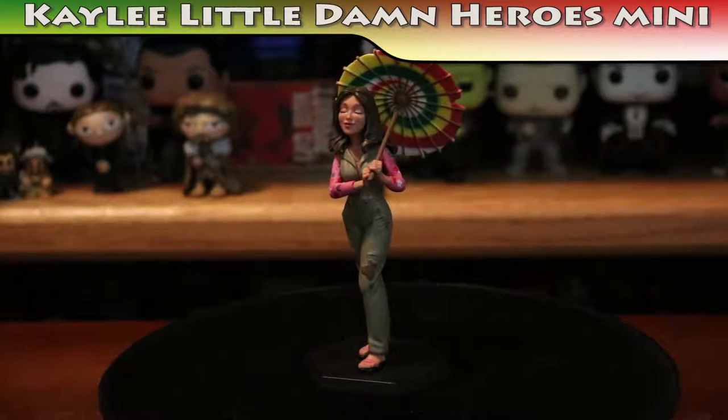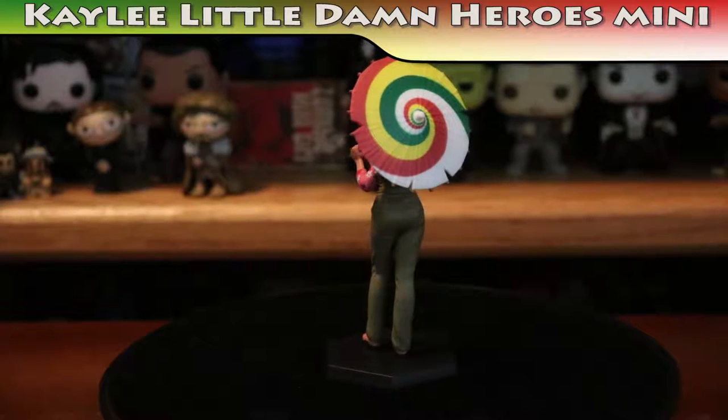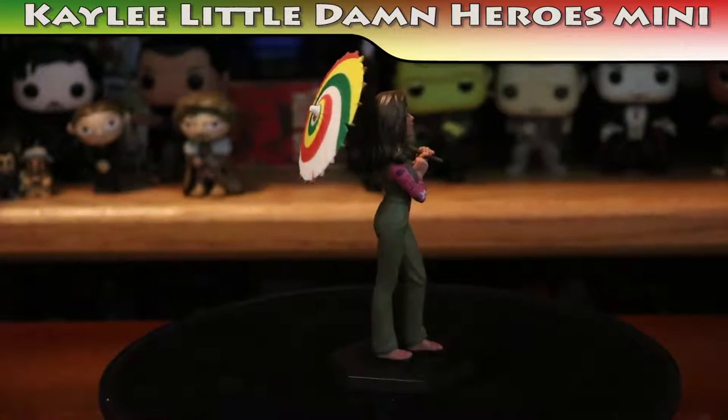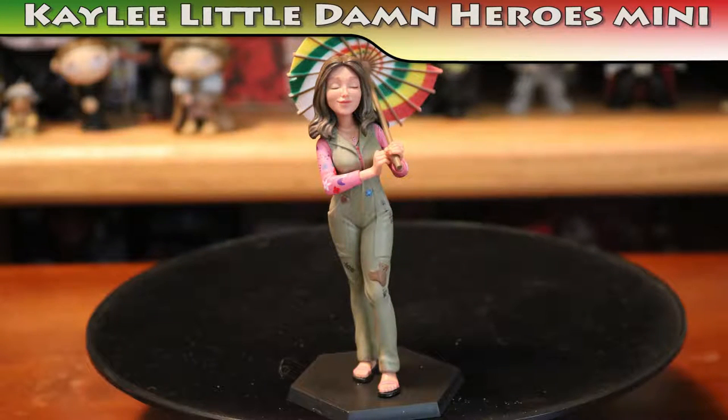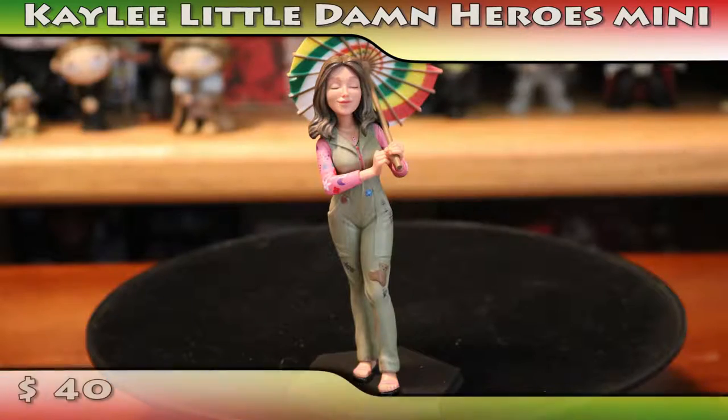I can hold it. This is big. I think this might be the only thing left. Alright, one two three go! It's a Kaylee figure! They advertised with that — in all their photos it was Kaylee holding her little umbrella. Ta-da! This is a Kaylee Little Damn Heroes Mini Master. Everyone's favorite mechanic just got a little cuter thanks to this exquisitely detailed figure which includes a removable parasol. These exclusive mini masters are available only through the Firefly cargo crate — collect the whole crew. Due to the exclusivity and quality of the figure, we are valuing this at $40. A little Kaylee figure — these will be cool.